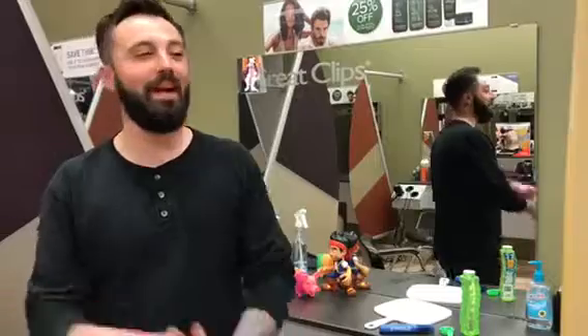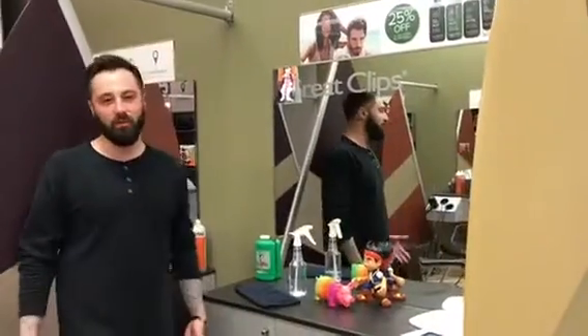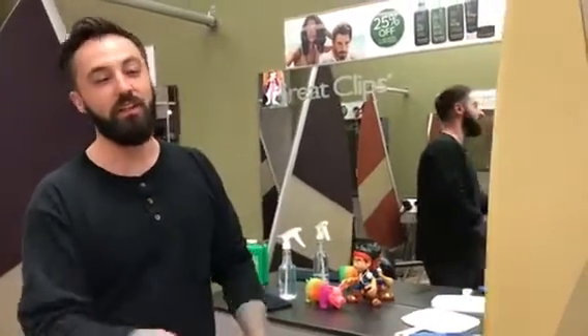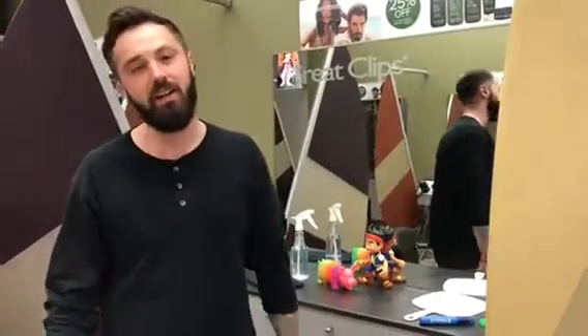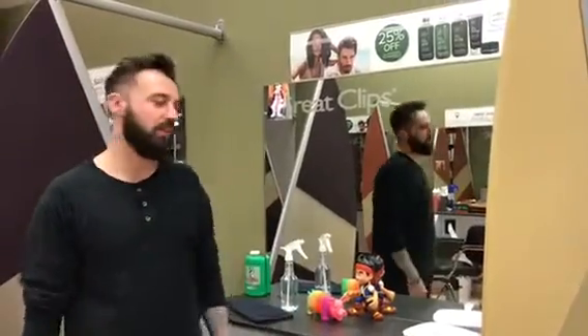What's up guys, Michael here. Today I want to cover: how many times have we bumped into this problem — we've got a cranky kid in our chair? If you haven't had one yet, you're going to, whether it's a first haircut or they're just afraid of the clippers. So what are some distractions we can use — tools we might already have in the salon, and some we could even bring from home to help with situations like this?